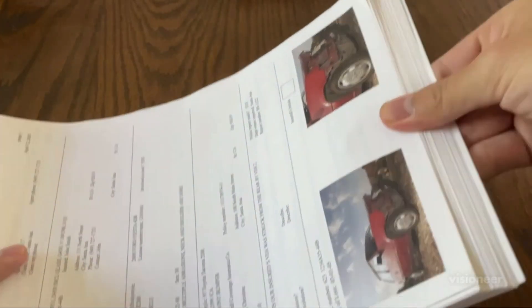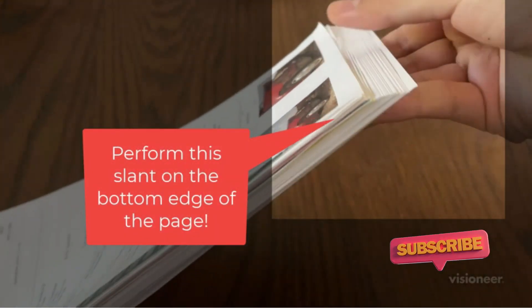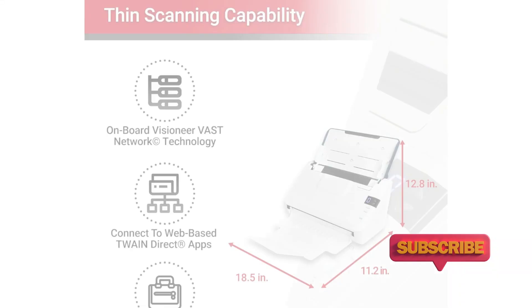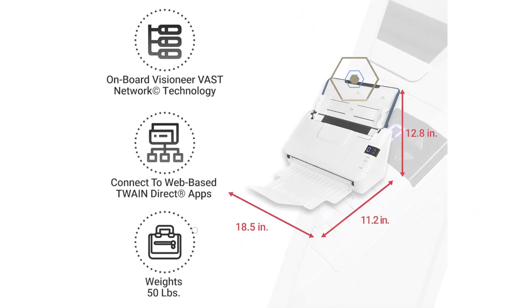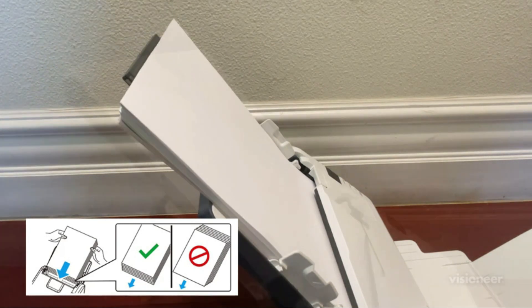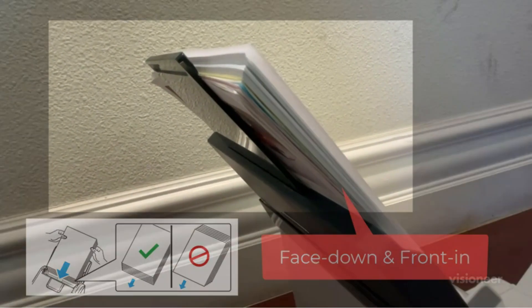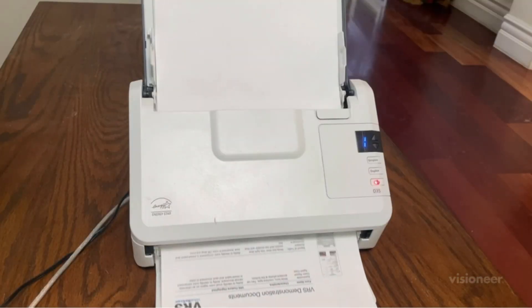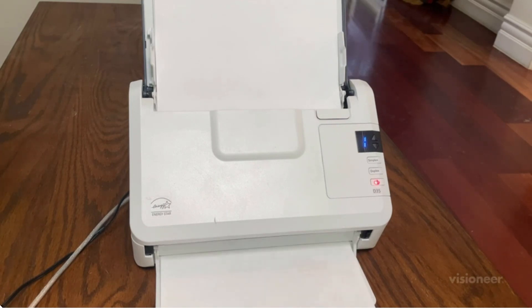Its USB connectivity ensures compatibility with both PC and Mac systems, making it a versatile choice for a wide range of users. The standout feature of this scanner is its impressive scanning speed — with the ability to scan up to 45 pages per minute, you can quickly tackle large volumes of documents, reducing downtime and increasing productivity. The automatic document feeder further streamlines your workflow, allowing you to scan multiple pages effortlessly, making it perfect for businesses or home offices.